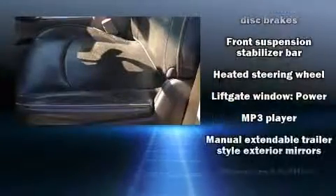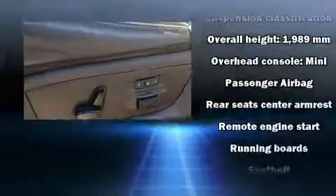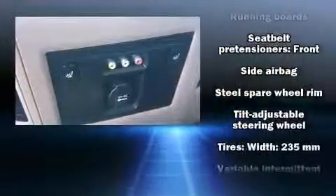Safety equipment has been integrated throughout, including dual front impact airbags with occupant-sensing airbag, front and side impact airbags, and four-wheel disc brakes with ABS.